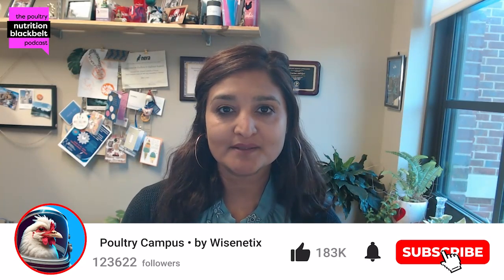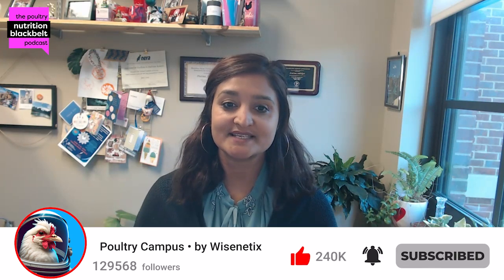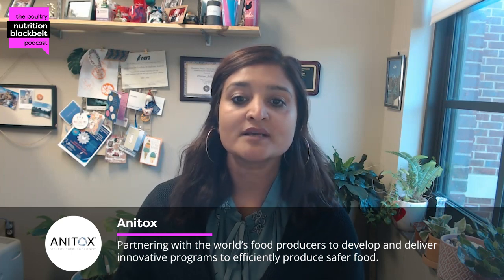Hello, welcome to this episode of Poultry Nutrition Black Belt. I'm your host, Dr. Prasima Adegari from Mississippi State University. We have a new guest in our episode today, and he's Dr. Indrikay Montiel from Anitocs. Dr. Montiel, welcome to the program.